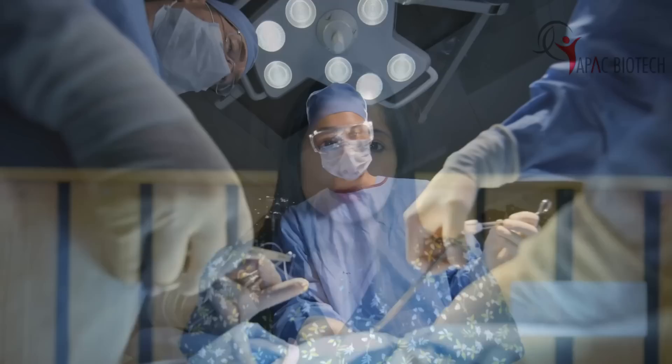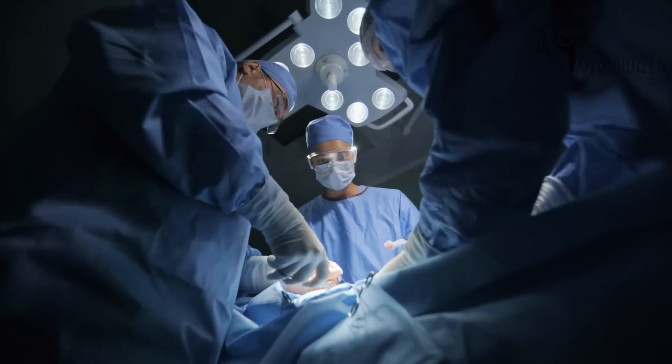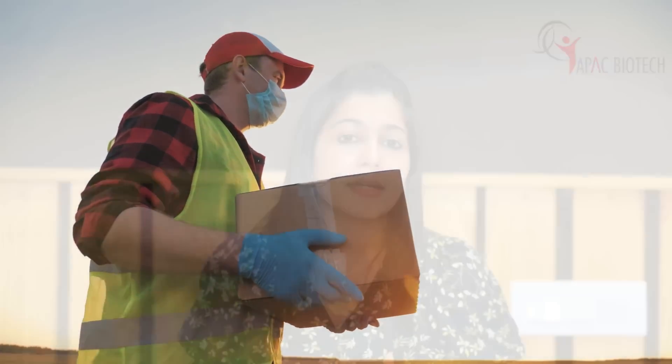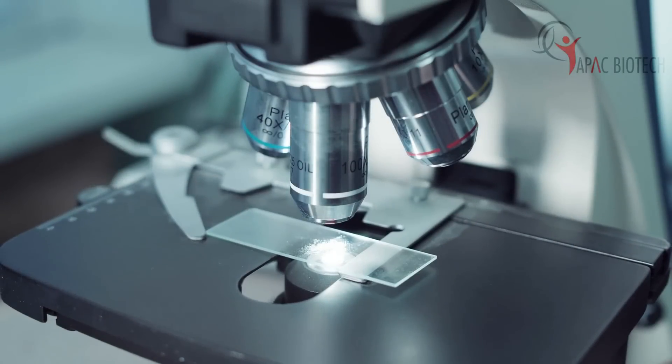Once you have a date of surgery decided with your neurosurgeon, we take the patient's consent and the fresh tumor tissue is collected the very same day. For the best results for the DC vaccine, the tumor tissue needs to be fresh and not a previously stored paraffin block. The tumor tissue is then transferred in a special media and sent to the lab. The process of dendritic cell therapy is only initiated once there has been a histological confirmation of glioblastoma by the pathology lab of that hospital.